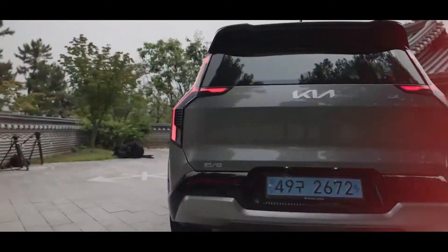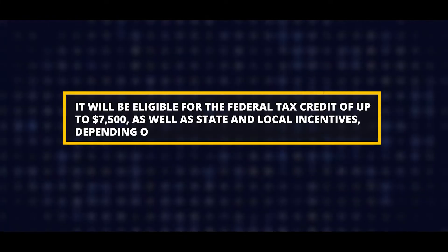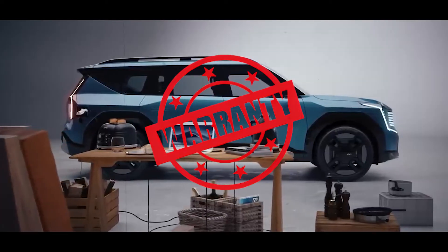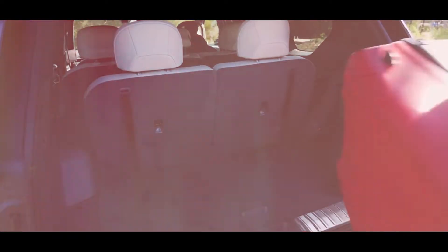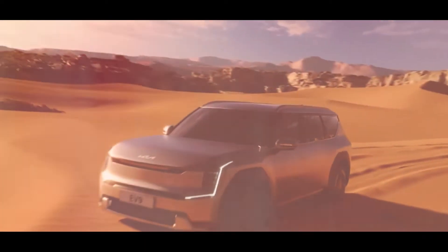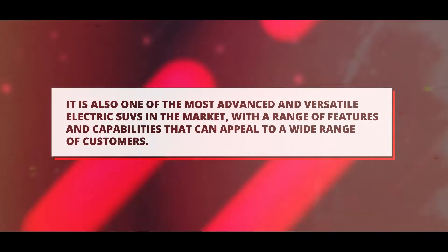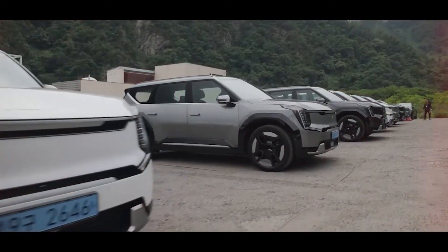The 2024 Kia EV9 is expected to go on sale in the U.S. in early 2024 with a starting price of around $50,000. It will be eligible for the federal tax credit of up to $7,500, as well as state and local incentives depending on location. It will also come with Kia's industry-leading limited warranty, which includes a 10-year, 100,000-mile powertrain warranty and a lifetime battery warranty. The EV9 is Kia's answer to the growing demand for electric vehicles and a sign of the brand's commitment to becoming a leader in the EV space.